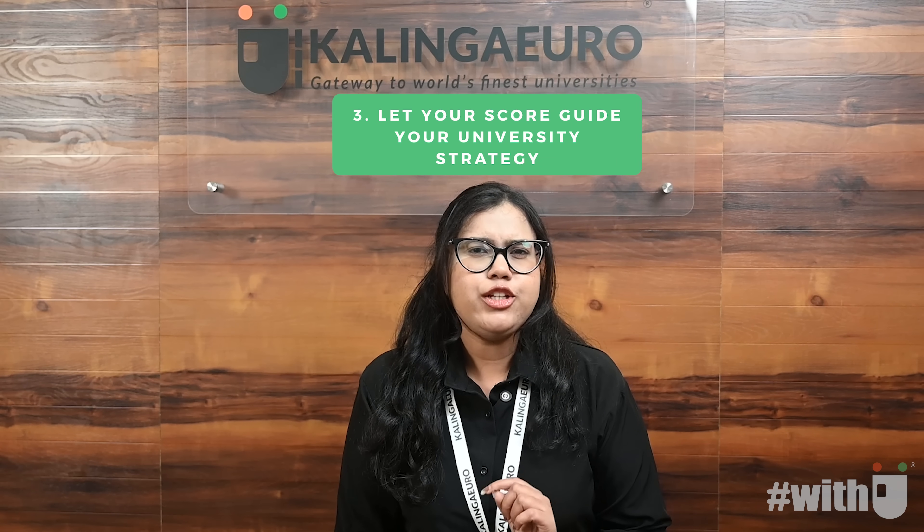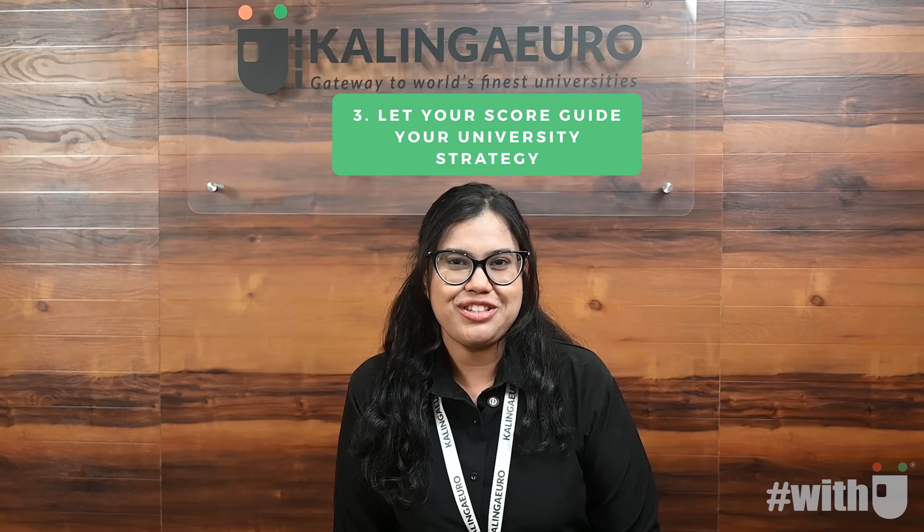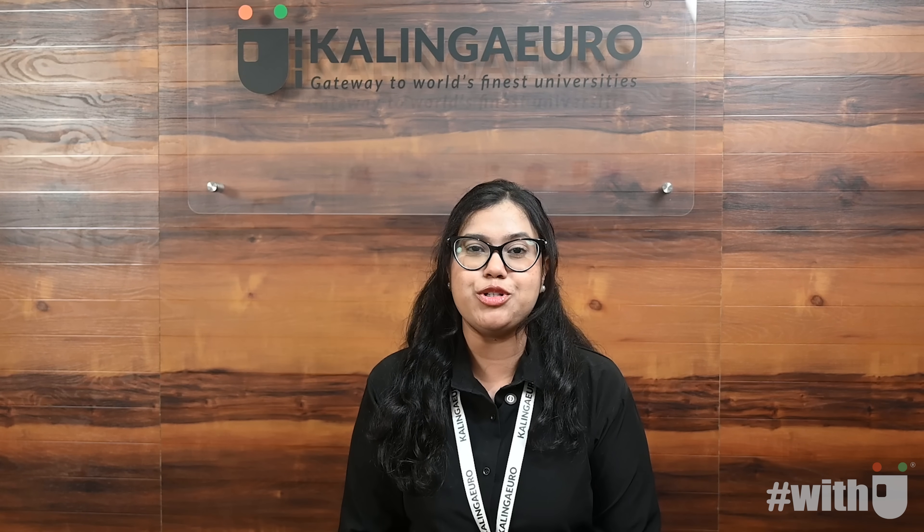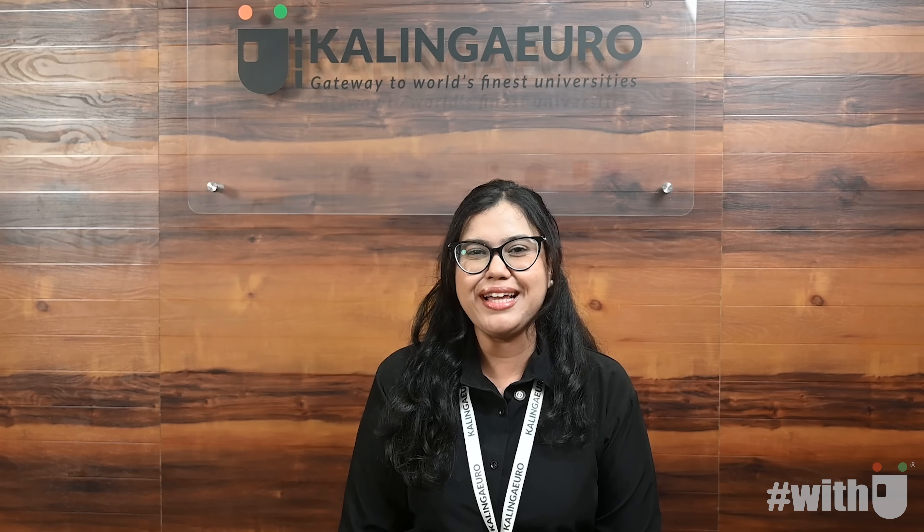Third, let your score guide your university strategy. Your simulation performance isn't just for practice — it's the foundation of a smart, personalized university selection plan. Based on your score trends, our counselors recommend the most suitable universities for you, balancing ambition with admission success. Why guess your chances when your performance can speak for you? Take the test and let the data drive your future.